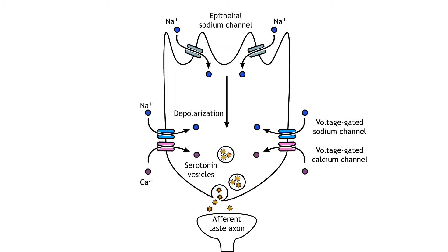Salt taste is mediated by the presence of epithelial sodium channels. These receptors are usually open, and when foods are ingested with high salt concentration, sodium flows into the cell, causing a depolarization. This change in membrane potential opens voltage-gated sodium and calcium channels. The increased calcium influx causes the release of serotonin-filled vesicles. The serotonin acts on the afferent taste axon, causing depolarization and action potentials.